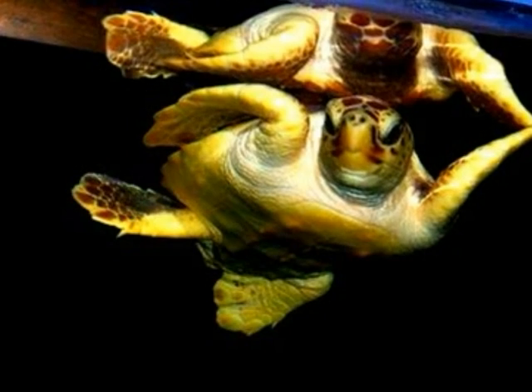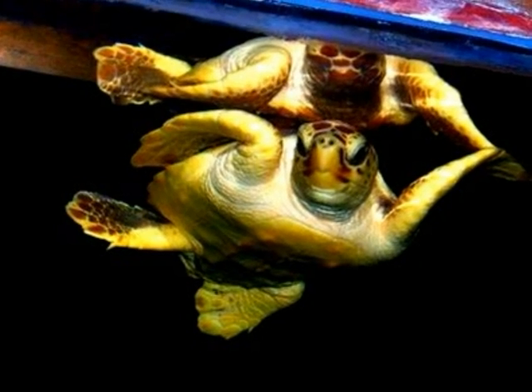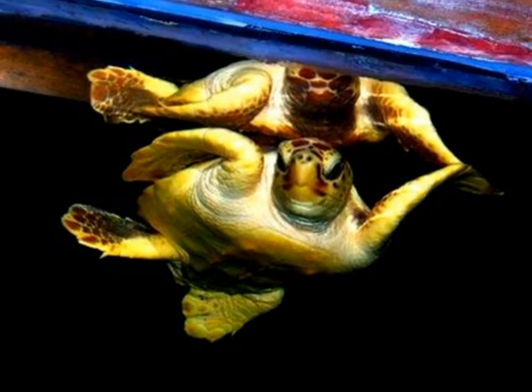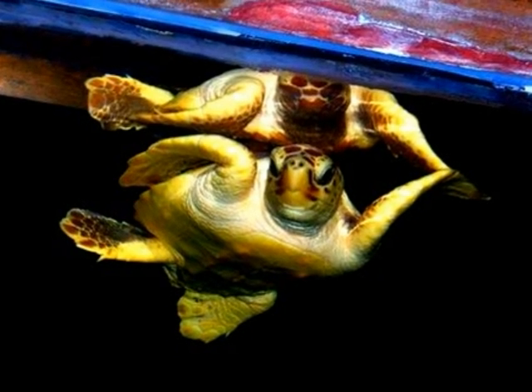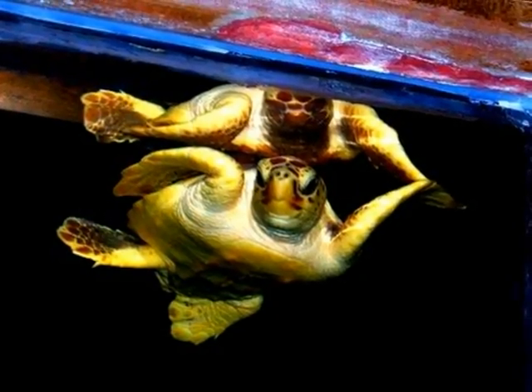Sea turtles are reptiles that live in a marine or brackish environment. The flippers of sea turtles are long and paddle-like, making them excellent for swimming but poor for walking on land. Another characteristic that helps sea turtles swim easily is their streamlined shell.